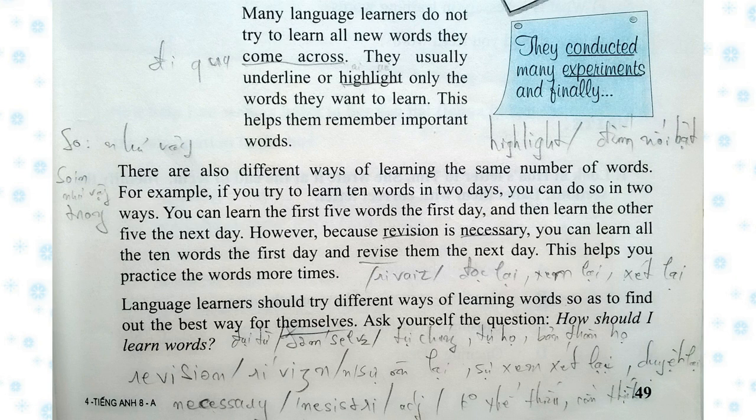There are also different ways of learning the same number of words. For example, if you try to learn ten words in two days, you can do so in two ways. You can learn the first five words the first day and then learn the other five the next day. However, because revision is necessary, you can learn all ten words the first day and revise them the next day. This helps you practice the words more times.